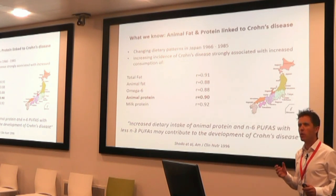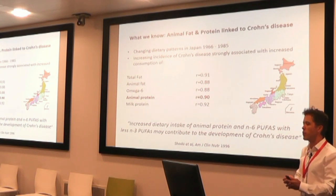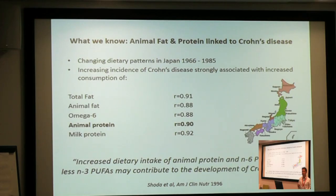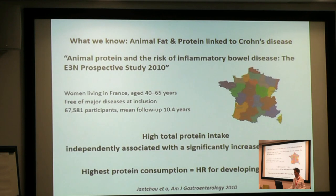Moving on to animal fat and animal protein. I talked earlier about countries where Crohn's disease and IBD exploded in the 20th century — Japan is a good example. Researchers in 1996 looked very closely at changing dietary patterns in Japan and compared that to the increasing incidence of Crohn's disease. Their conclusion: increased dietary intake of animal protein and N6 omega fatty acids with less N3 polyunsaturated fatty acids may contribute to the development of Crohn's disease, and they found a very strong correlation with increasing animal protein consumption. We don't have to go as far as Japan — from France, a study followed tens of thousands of healthy women for about 10 years. If they had a high protein intake, particularly a high animal protein intake, they were three times more likely to develop Crohn's disease during that 10-year period.